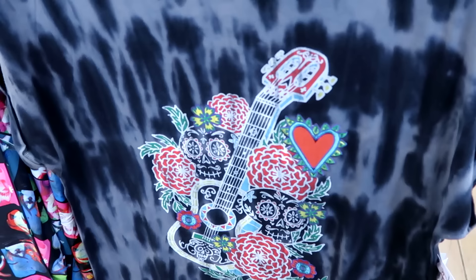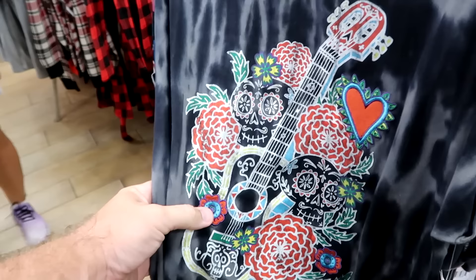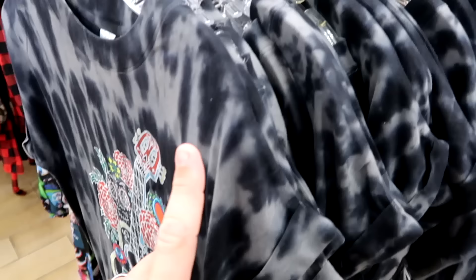On this rack they have another item from Coco that's brand new with the tie-dye pattern — a guitar, an embroidered heart, and flowers. This is a nice women's nightgown. $25 marked down from $50, in every single size.